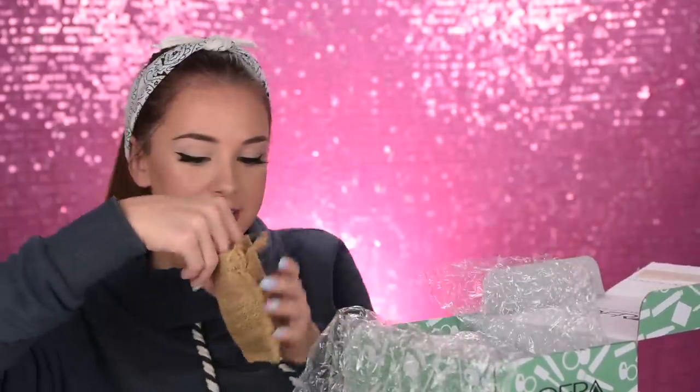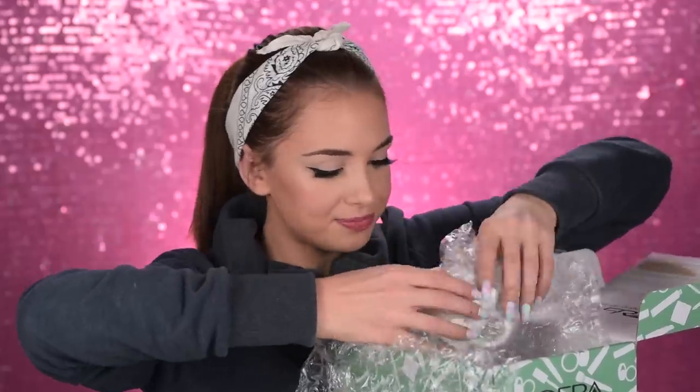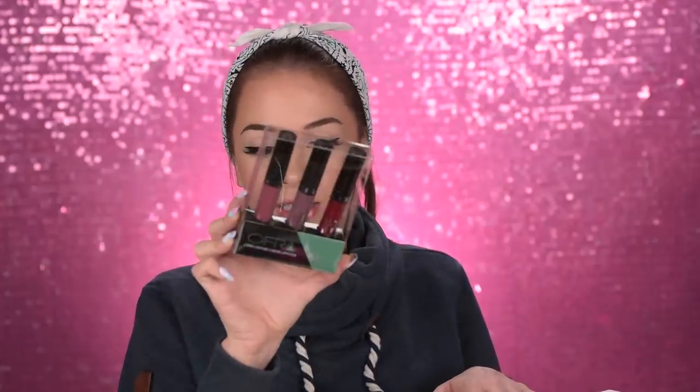Let's start off with Ofra. You can definitely tell this is Ofra because their packages are so different from all the others. The first thing I see is something with espresso — oh, this smells like coffee! We have coffee beans in here. So this is the espresso theme. I've been trying to cut off the coffee a little bit because it gives me so much energy I don't know what to do with it, but I'm failing really bad.